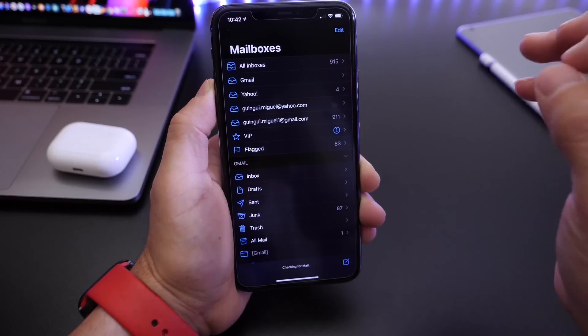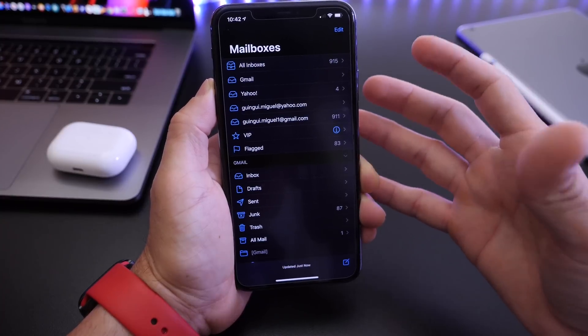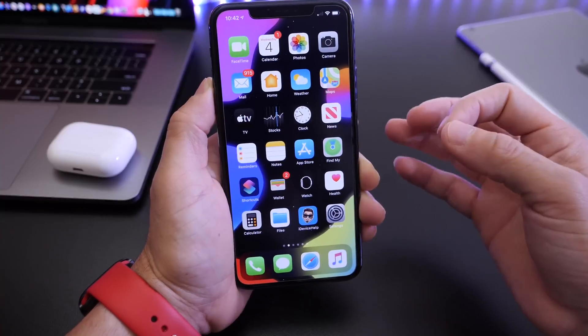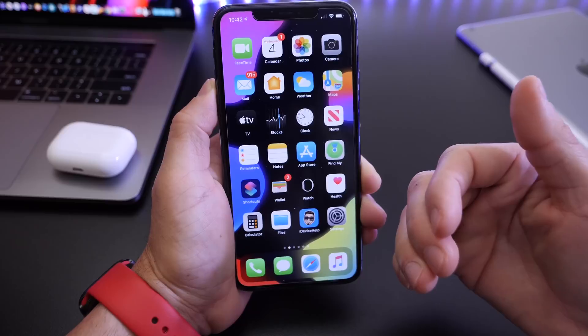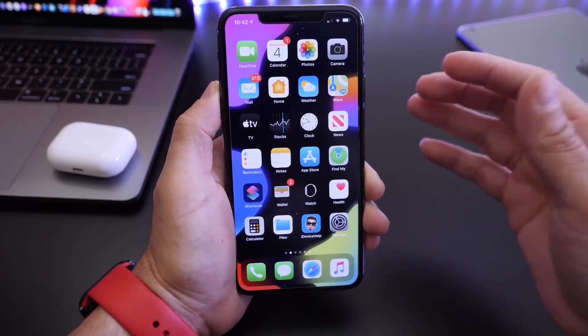In the Mail application — this is the first time I can say that the Mail app is behaving properly. Things are looking good, things are looking proper, and over the past 24 hours I'm happy to share that the Mail application seems to be corrected and improved upon.